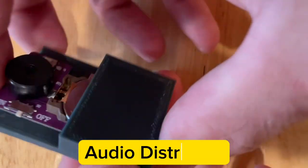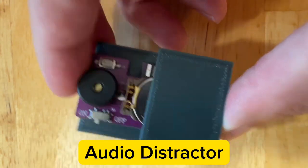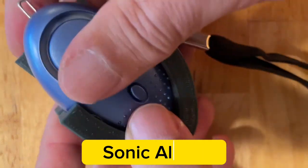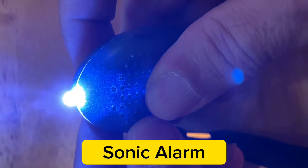Audio distractor produces annoying loud cricket sounds at random intervals and has a 3-year battery life. Ear-piercing 145-decibel sonic alarm for dramatic distraction or security.